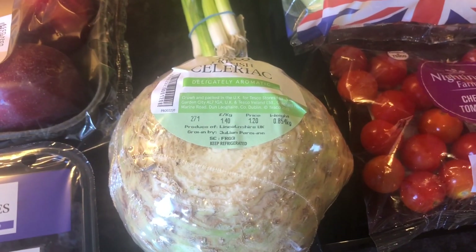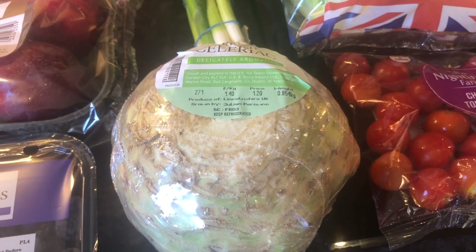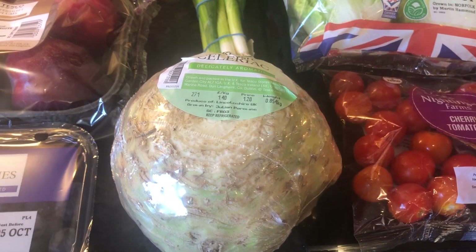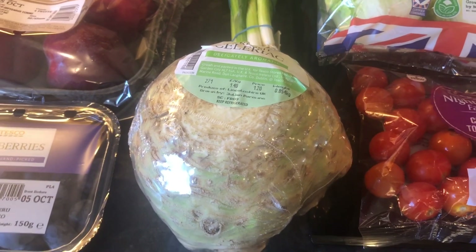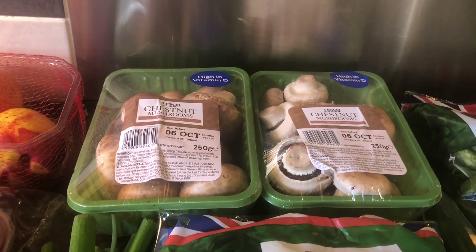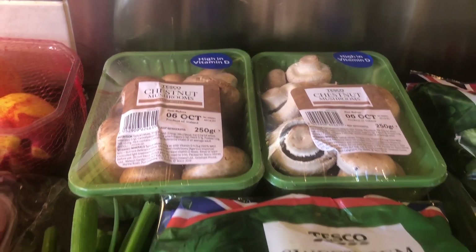Celeriac — I've never cooked a celeriac before. I did buy one once and it went rotten in my fridge. If you have any hints and tips on how to cook one, please drop a comment below because I've seen loads of people eating them and I really want to try it. Some spring onions — they are a speed food. Two lots of chestnut mushrooms — these were on special offer, a lot cheaper than normal. Chestnut mushrooms are a speed food.